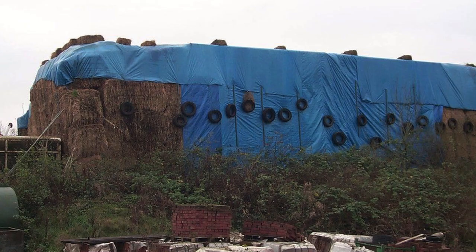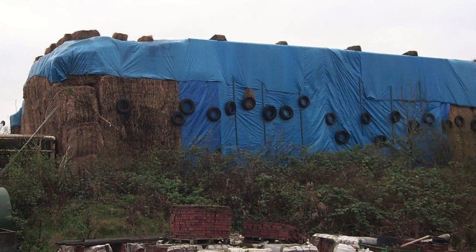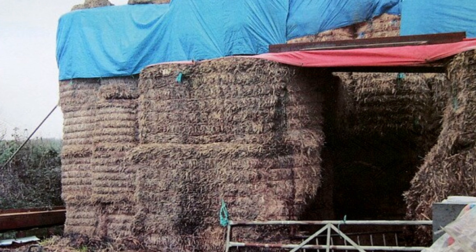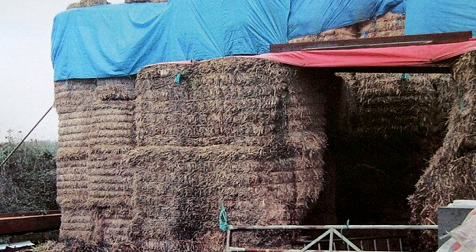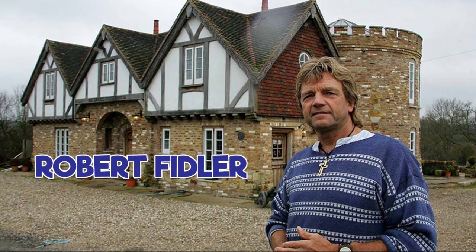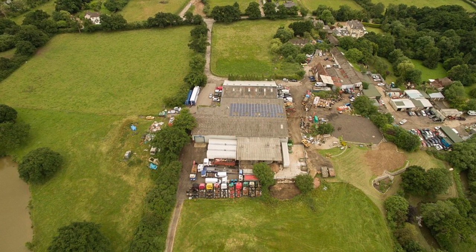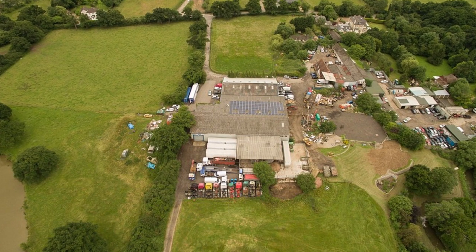Honeycrock Farm. A pile of hay bales on an English farm isn't usually anything special, but this 40-foot haystack on Honeycrock Farm, Surrey, hid a secret that was pretty spectacular. Back in the late 90s, farm owner Robert Feidler applied for planning permission to build a house on his land. When the local government took too long to get back to him, Feidler decided to build his dream house without permission from the authorities.